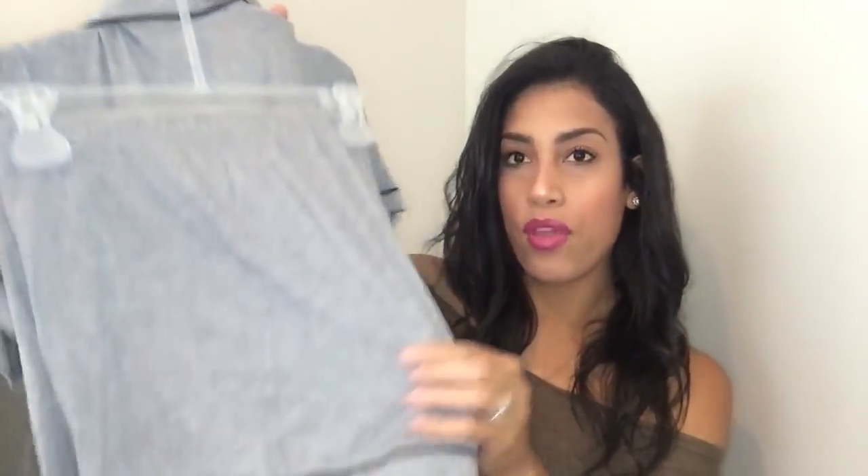The next item is a pajama set by Secret Treasure Sleepwear. It actually looks so much like one I bought from Target, but this one was cheaper at $12.94. It's a two-piece set with a little button-up shirt and a cute pair of shorts. They also have it in purple and black, but since I already have a black set, I got it in gray.